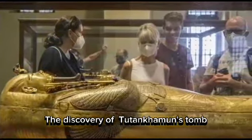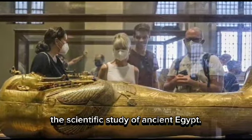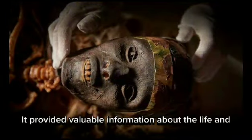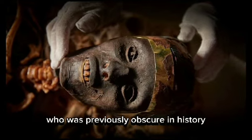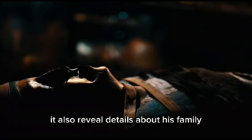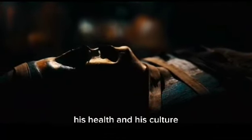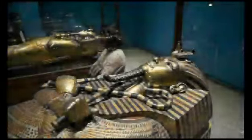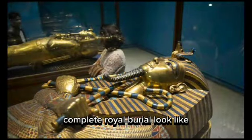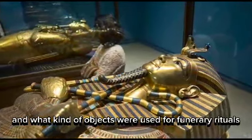The discovery of Tutankhamen's tomb also had an impact on Egyptology, the scientific study of ancient Egypt. It provided valuable information about the life and death of Tutankhamen, who was previously obscure in history. It also revealed details about his family, his religion, his politics, his health, and his culture. The tomb demonstrated what a complete royal burial looked like and what kind of objects were used for funerary rituals.